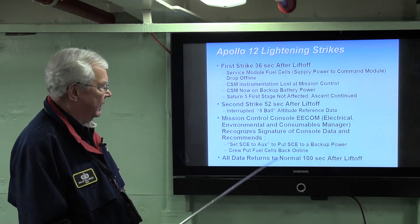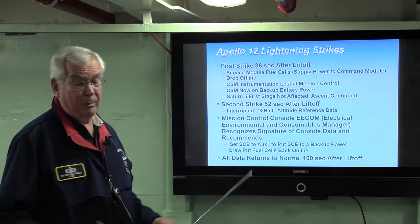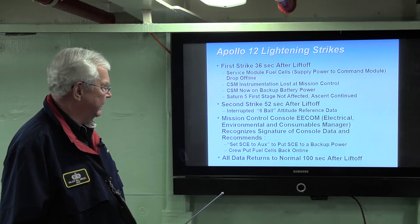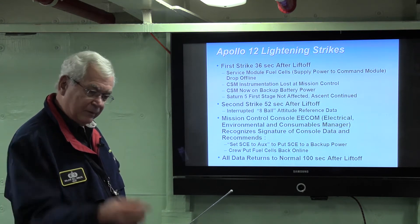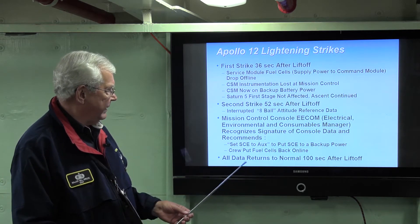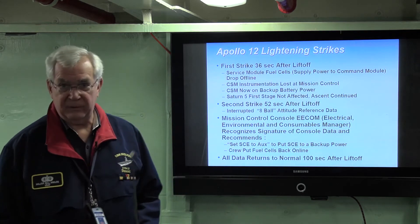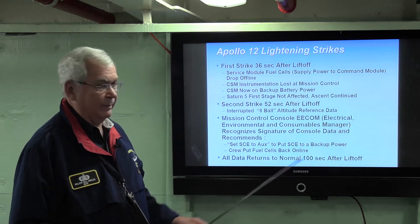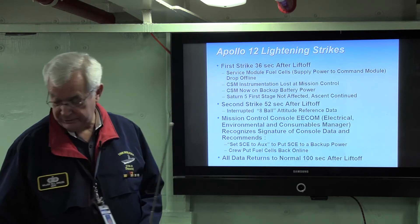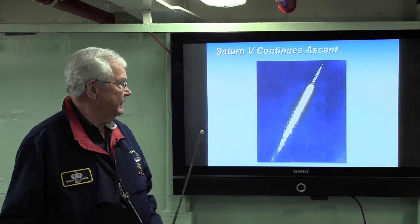He simply said, 'Flight, set SCE to AUX.' That put the signal conditioning electronics into a backup power mode. Nobody knew what he meant — SCE to AUX. The Capcom told the astronauts to set SCE to AUX; there's a switch on the panel. The crew did that, and the fuel cells came back online. All data returned to normal at the 102nd second after liftoff, because the EECOM had seen the exact signature of this in a prior training exercise.